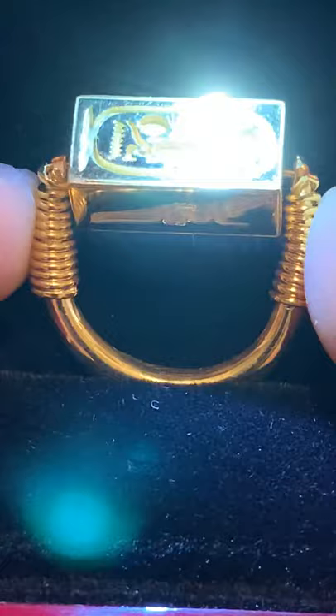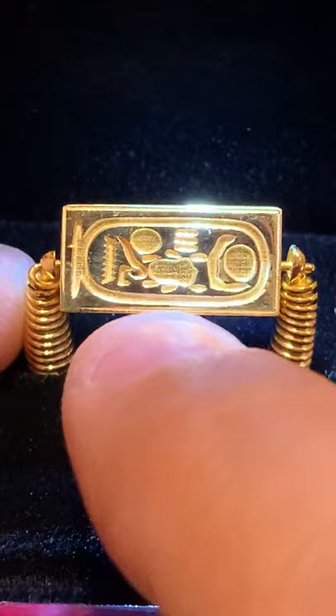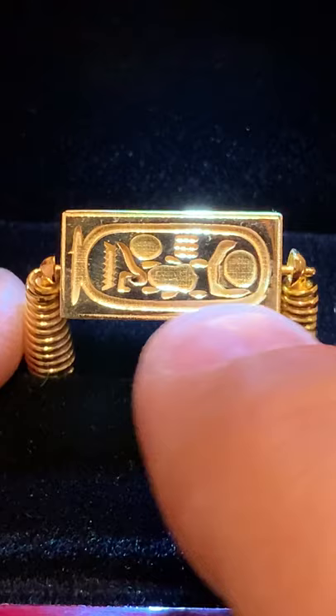You can see it's the same shape, and it has the many loops as well that go around, and it swivels. So this is his throne name, which is Egeser Keper Rure, and Setep Enre, which is sacred, the manifestations of Ra, chosen of Ra.